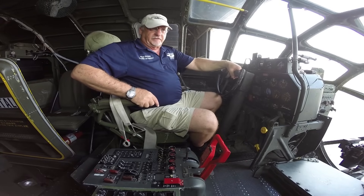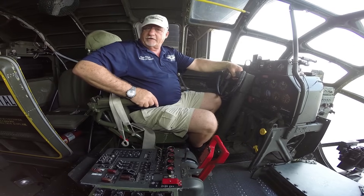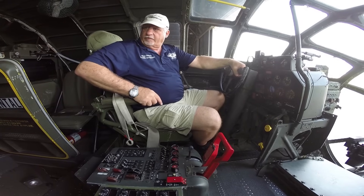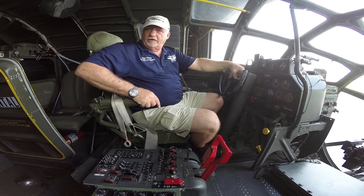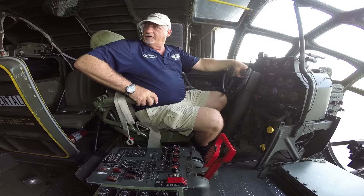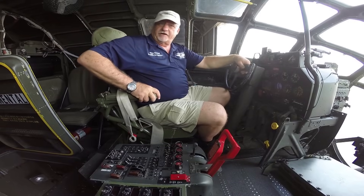That's essentially the forward crew positions. Now we can talk about the flight engineer, who does everything from fuel the aircraft, oil the aircraft, pre-flight it, do the weight and balance, change the cylinders, and take care of oil leaks. During flight he is the busiest man. So you look for and appreciate a good flight engineer.